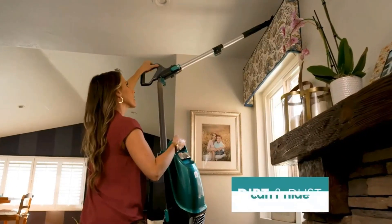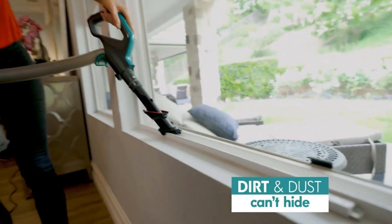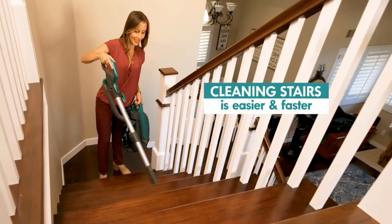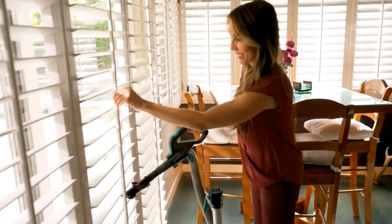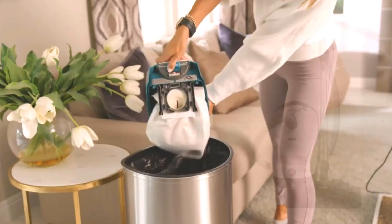If that's a feature you want, consider the Hoover Wind Tunnel Tempo Bagged, which offers 5 levels of head height adjustment, making it easier to push onto dense carpets. If you're comfortable shopping for a used vacuum, the now-discontinued Miele U1 Dynamic Powerline is a high-end option with superb build quality and strong performance. However, it is a very bulky, heavy design.